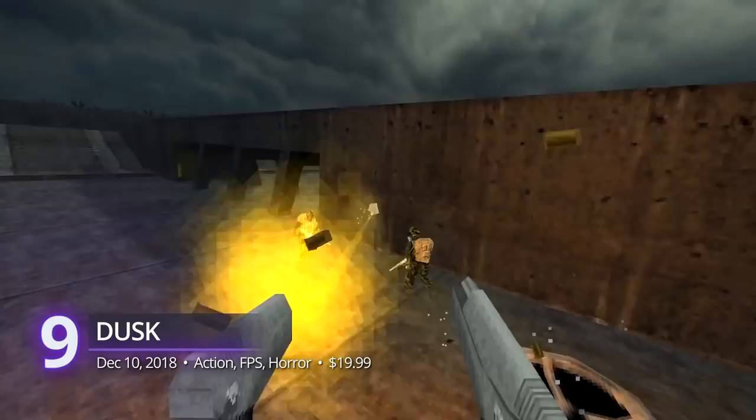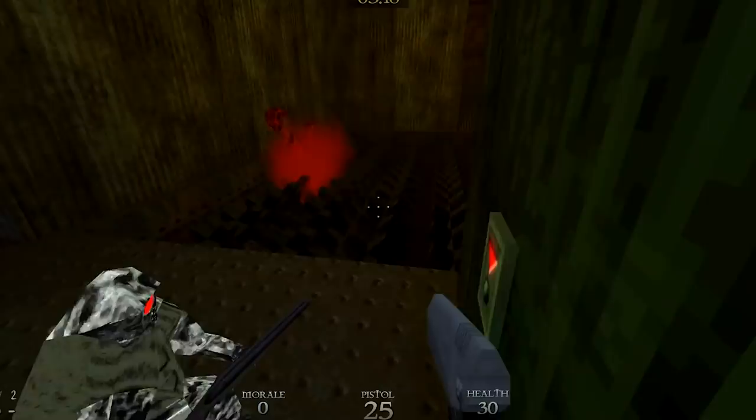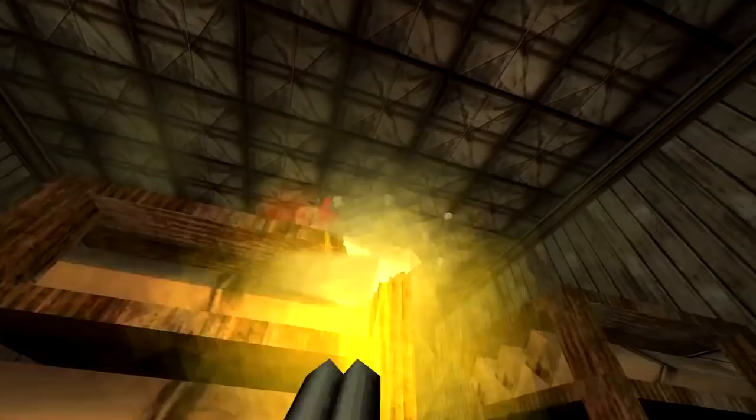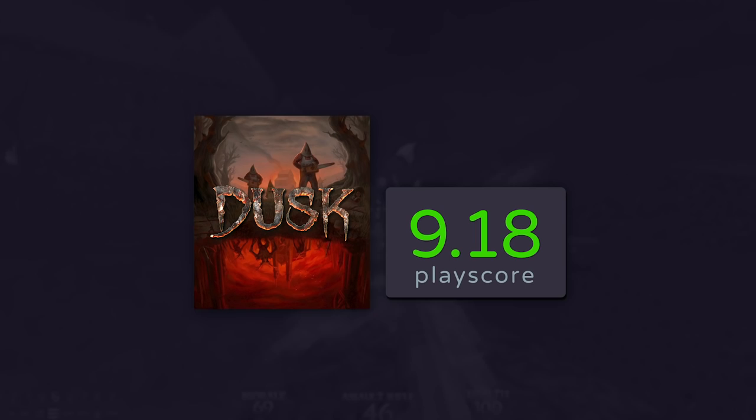Number 9: Dusk. Inspired by the shooters of the 90s, David Szymanski's indie FPS packs everything a shooter fan would love about the old classics. Dusk was praised highly for its level designs, which reward your exploration with plenty of surprisingly inventive scenes and cheeky shortcuts and hidden areas. Add its soundtrack and their satisfying gunplay, and it easily becomes an FPS that fans should try at least once. It shows a complete understanding of what it's like to play retro games with rose-colored glasses, and it gets a PlayScore of 9.18.